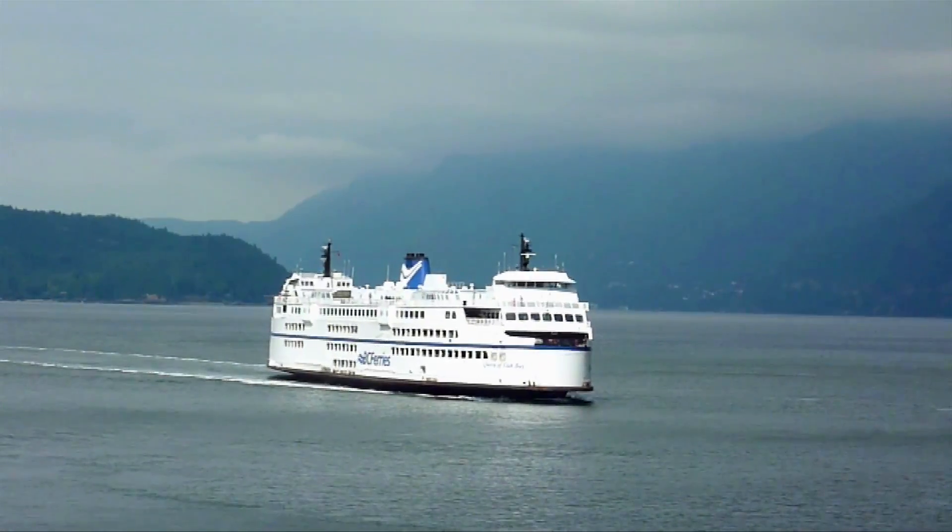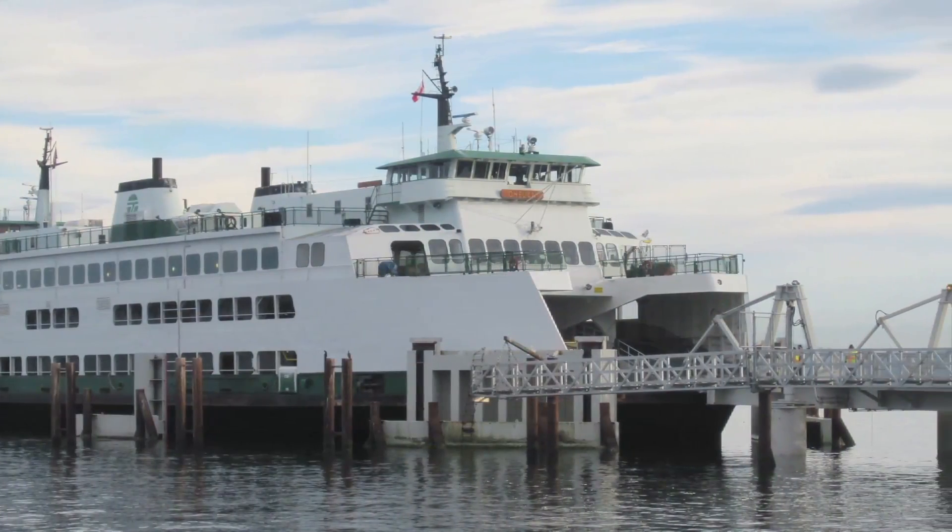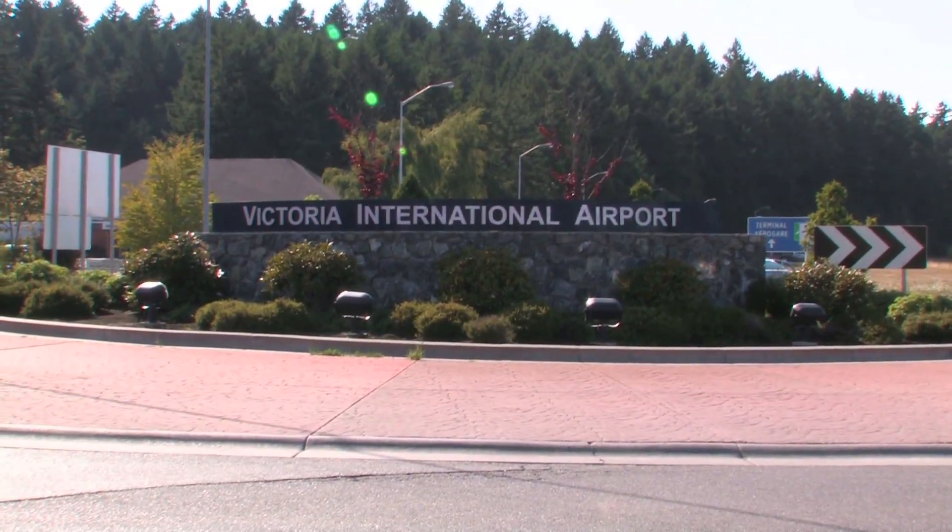You are only minutes from the Swartz Bay Ferry Terminal, Washington State Ferry Terminal, the Victoria International Airport, and downtown Victoria.